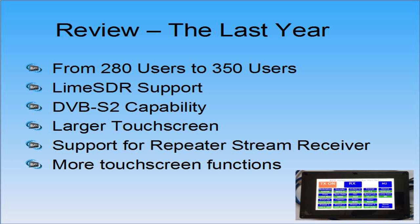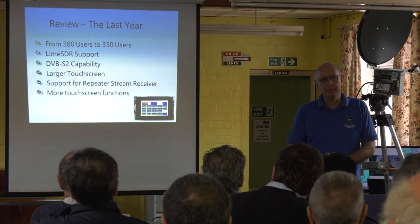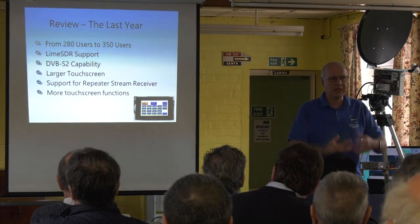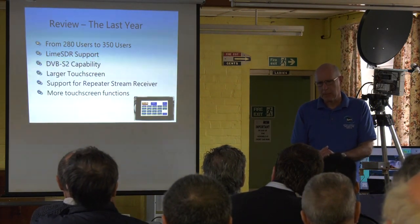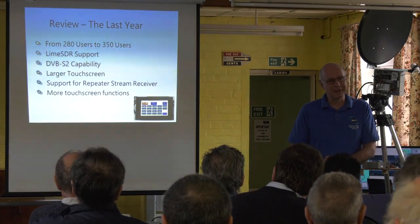You can use a Portsdown as a repeater stream receiver. So instead of having — in addition to having a receiver on 437 MHz — you have a receiver that listens to an input stream. We've used this to good effect on GB3HV, where I can effectively transmit into HV across the internet and it's all automatic. You can get into HV in London from Wolverhampton over the internet.